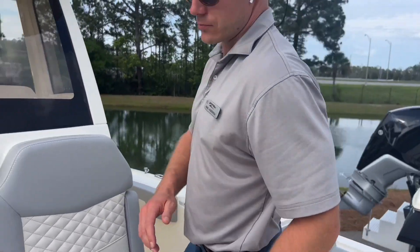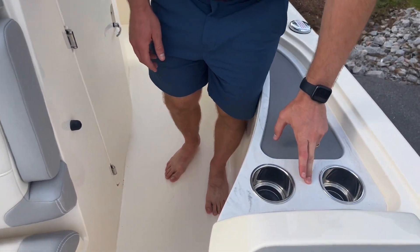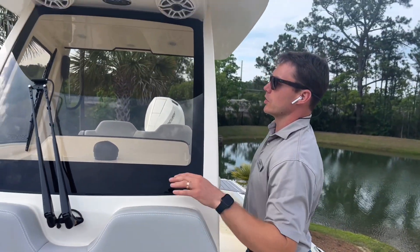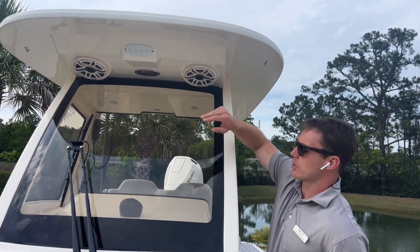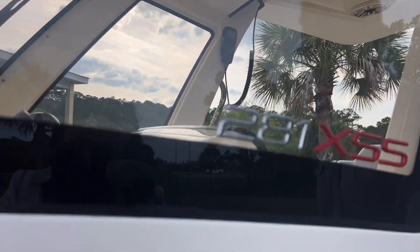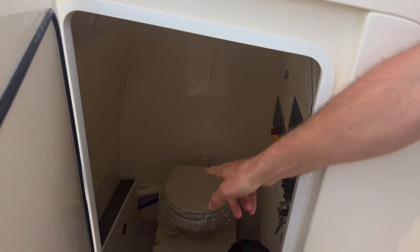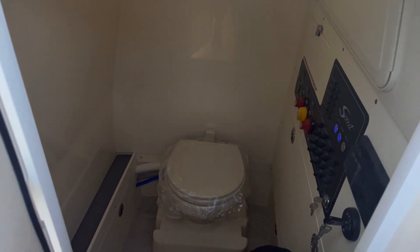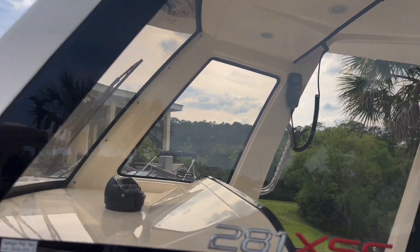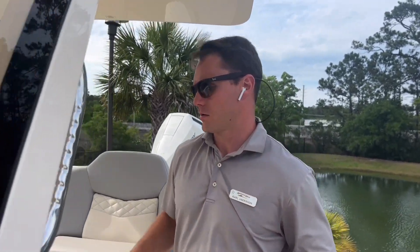Coming back to the helm — behind the headrests on both sides we have a little recessed area with a non-skid Corian countertop and two cup holders. Full glass windshield with windshield wiper, speakers, and spreader light up front. Very large head on this boat. We also have the bow sunshade stored in here, but you can see a very large head area with a ton of headroom. You have a skylight on the starboard side of the console to get some good sunlight in there.